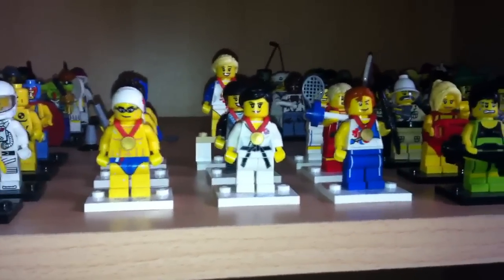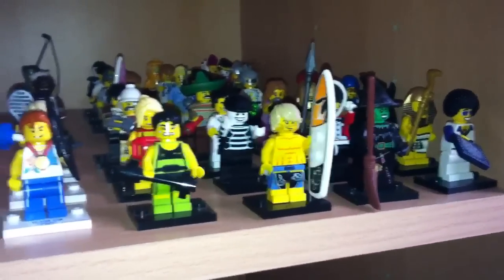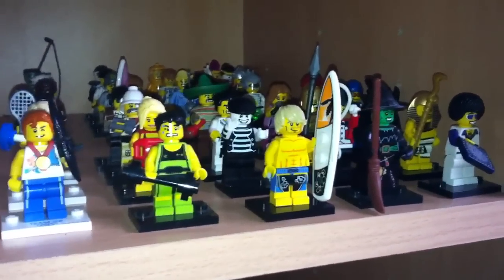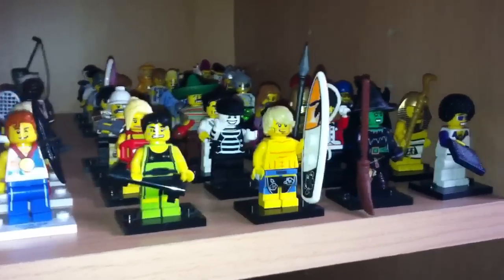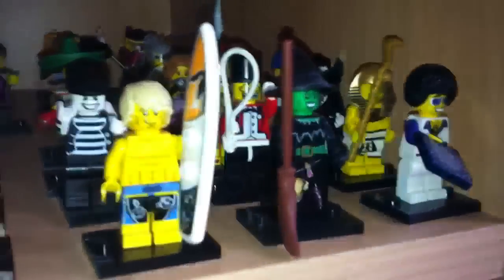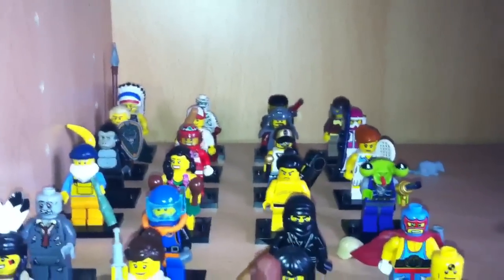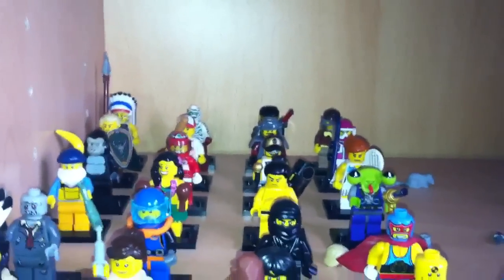That wasn't too bad. Series 2 I did collect them all, but I got a couple off eBay — I think it was the skier and the circus guy, you can see him there. Series 3 I mostly got in stores, though I got the gorilla online on eBay.